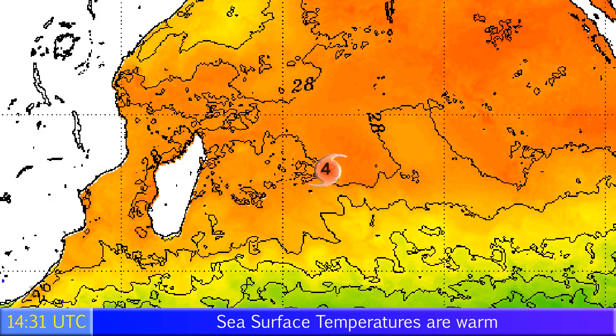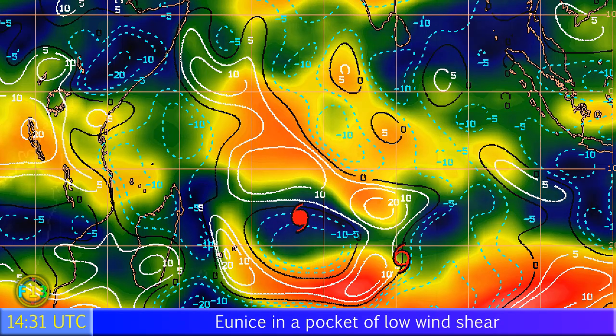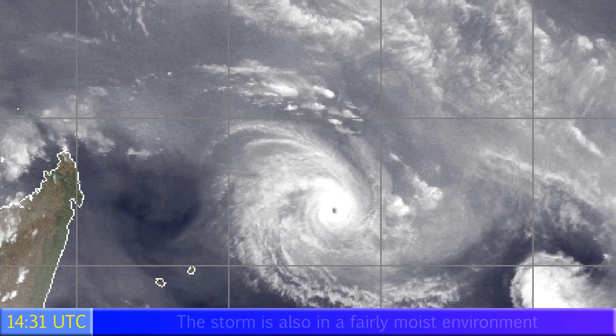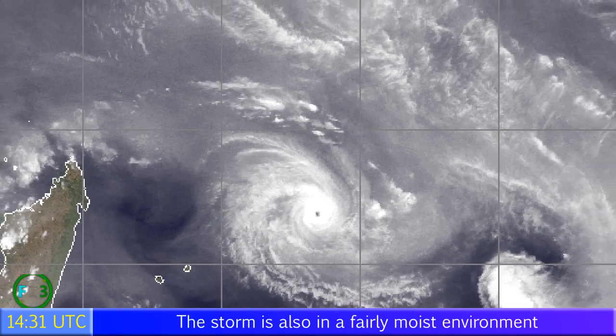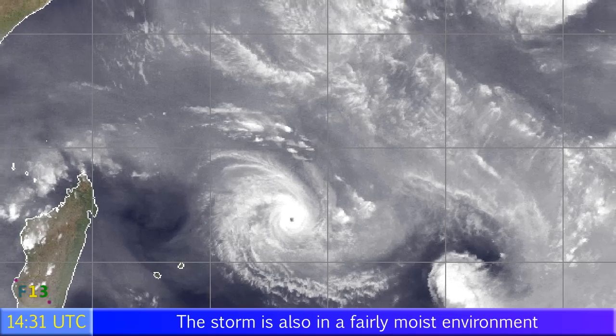That weakening is certainly going to be a likelihood later on as it heads towards those cooler waters. Looking at the wind shear map, you can see a pocket of low shear around the storm at this time, decreasing to its immediate south and increasing just north of the storm. You can also see Diamandre over a high shear environment — that's why it's weakening so quickly. The eye is quite clearly shown on the water vapor imagery.